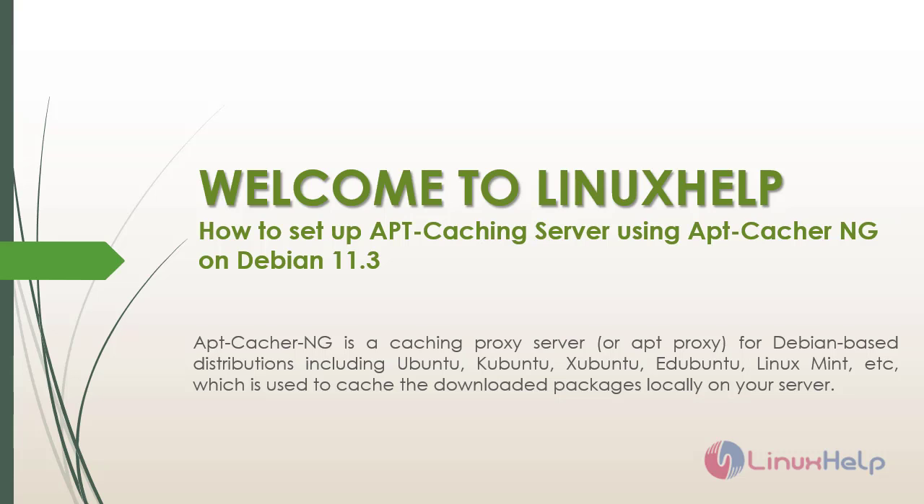apt-cacher-ng is a caching proxy server, or apt proxy, for Debian-based distributions including Ubuntu, Kubuntu, Xubuntu, Edubuntu, Linux Mint, and others. It is used to cache downloaded packages locally on your server.